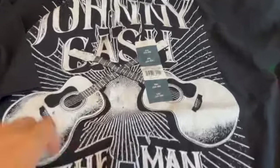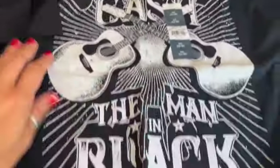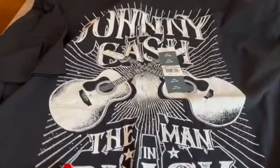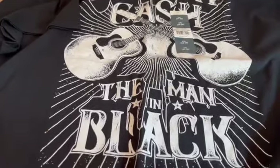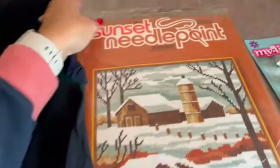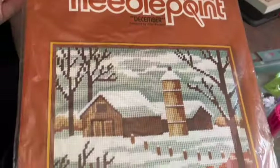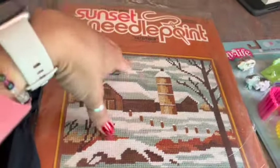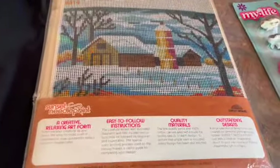This is a 3XL Johnny Cash t-shirt — 'The Man in Black.' I got several of these a while back at Walmart on clearance for a dollar each, and I sold this one for $12. Then I have a vintage needlepoint kit titled 'December' by Sunset Designs — I've sold some other seasons of these. It's still in the original packaging and I sold it for $18.89.